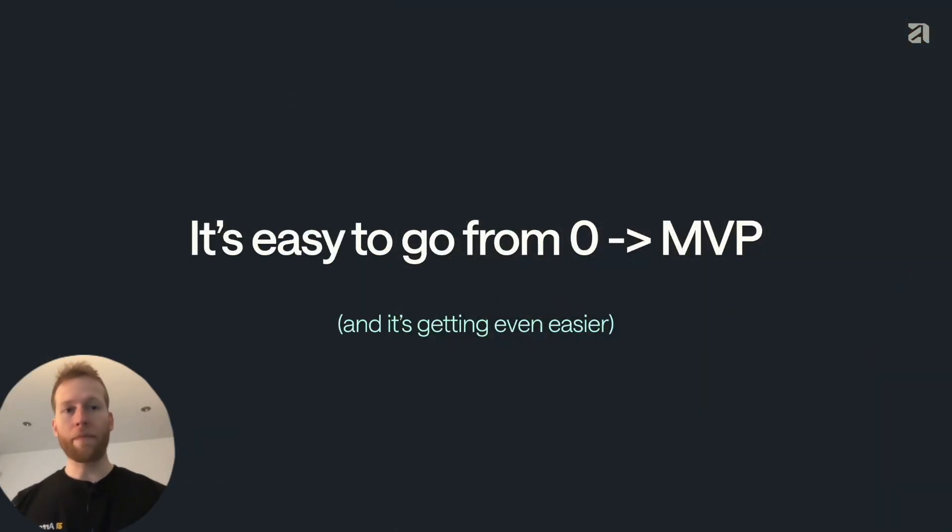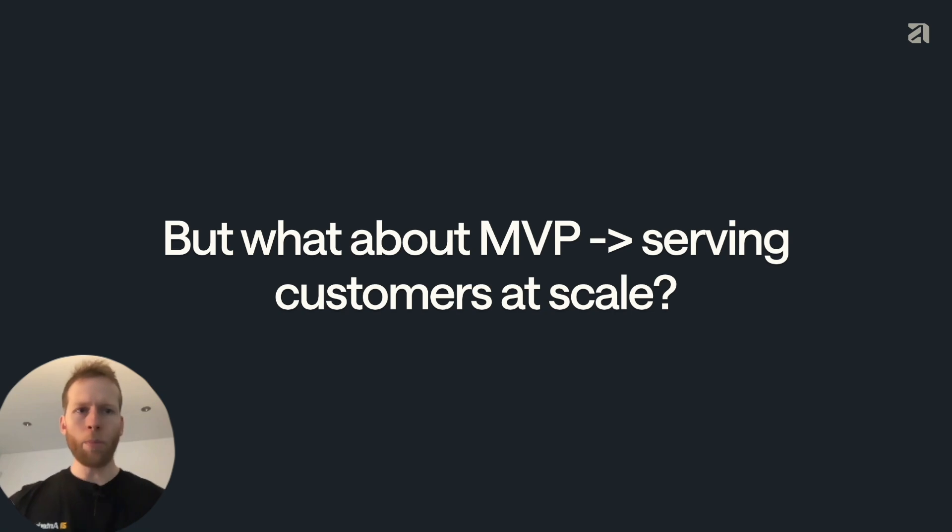We've all seen that it's pretty easy to create an MVP product powered by LLMs, and it's getting even easier as models get more and more powerful. But what about going from MVP to serving customers at scale? There are a lot of problems that you just won't see until you hit scale. And as request volume increases, so does the number of edge cases that you've never seen before.